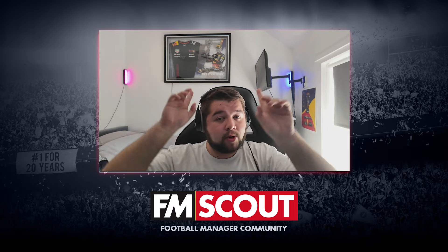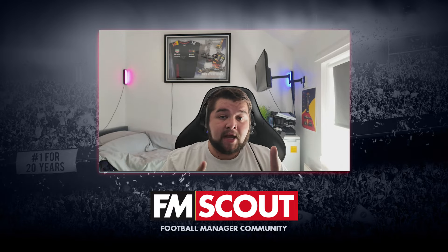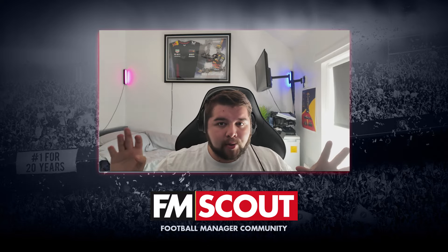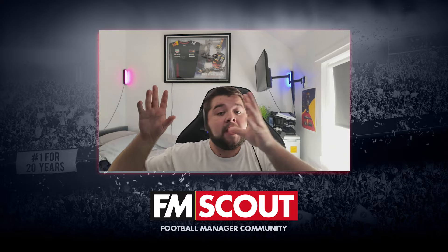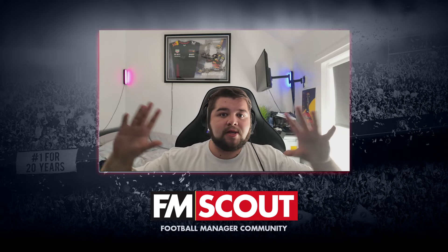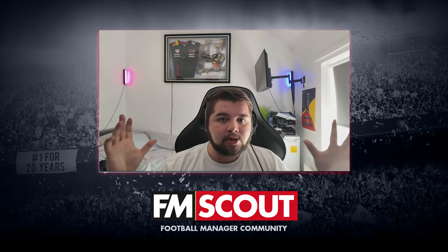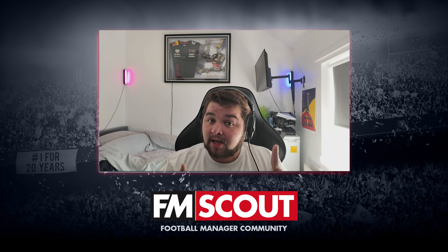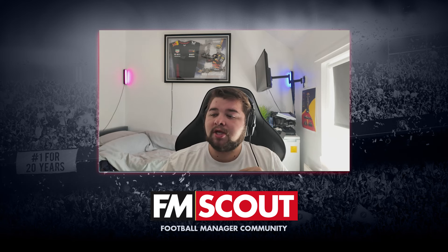It's Josh from FM Scout. If you enjoy the tactics, comment below any formations you want to see — crazy five-backs, four-backs, or any different formations. Let me know. We're going to start today by testing with a team close to my heart: Ipswich Town.